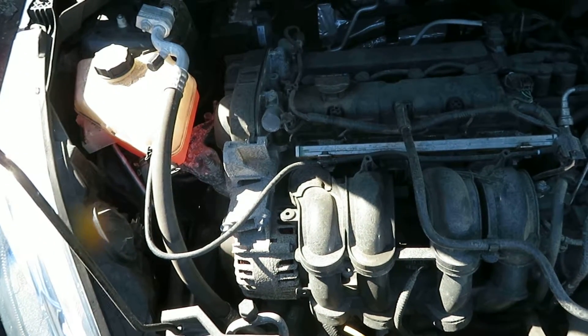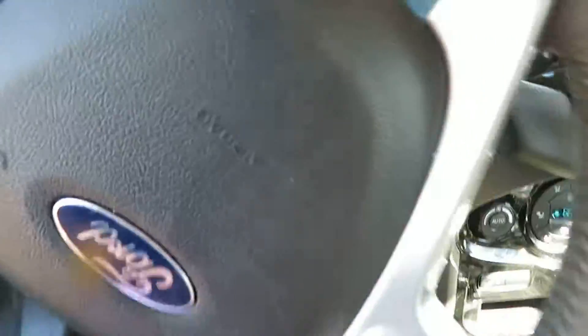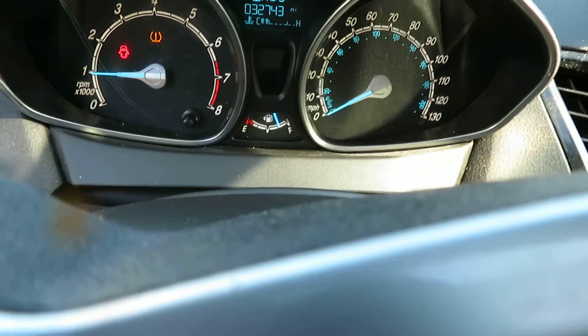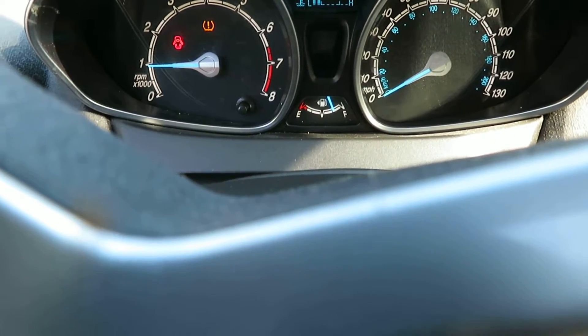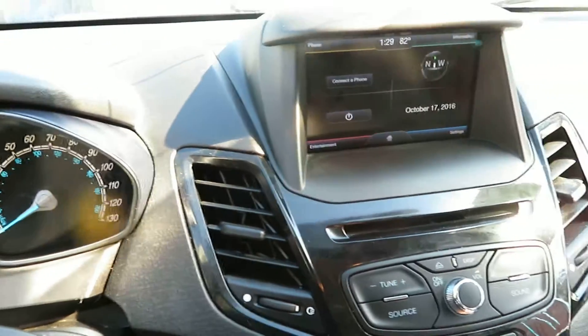It's a 2014 Ford Fiesta 1.6. I'm going to try the transmission in the vehicle now. I have reverse. And we have drive. Transmission is good also.